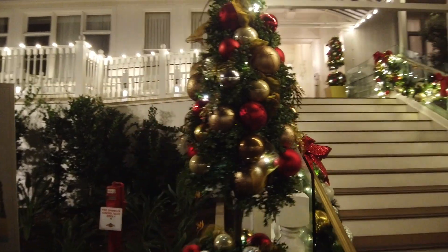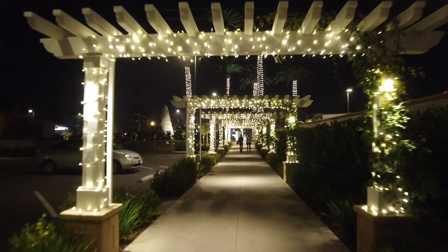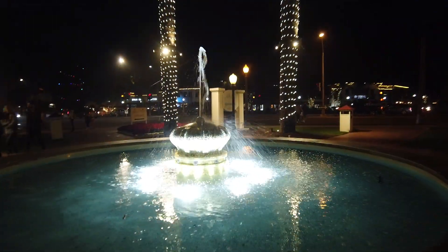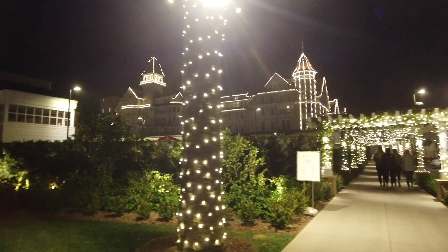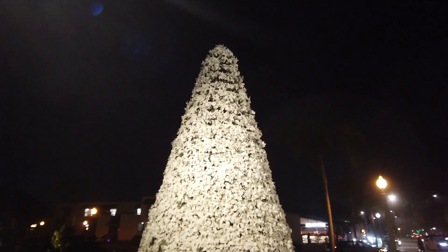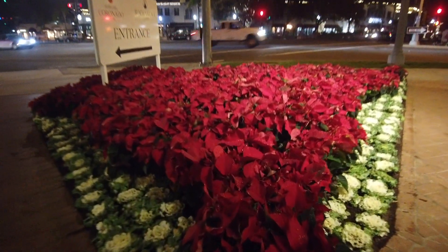Festive with the mini Christmas tree here. Now check out this beautiful walkway. And check out this white poinsettia Christmas tree display with ornaments and gift boxes at the bottom. More poinsettias — beautiful.